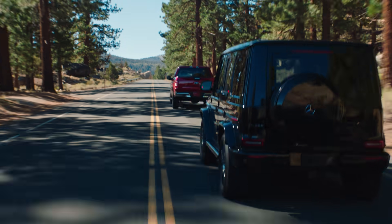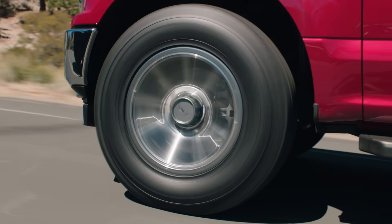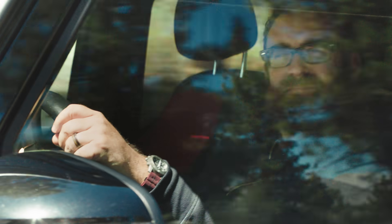Vredestein's been making tires for over 110 years and now they're about to bring all of that experience to the SUV and truck segment. The Pinzas look really good, and I don't just mean the design — I mean the way they make the truck look. It makes it look like an off-road machine.